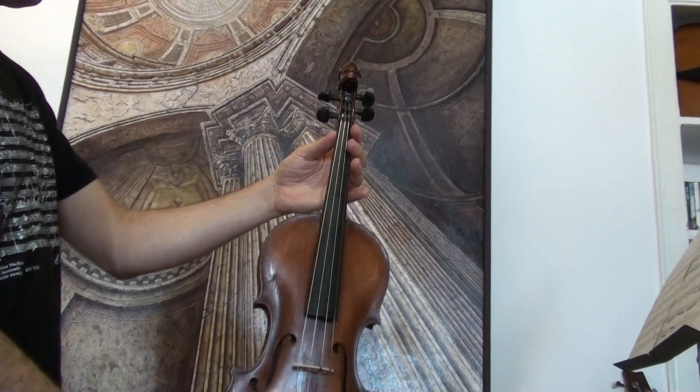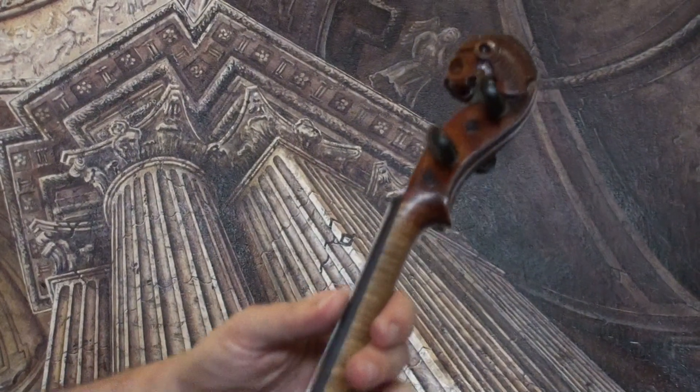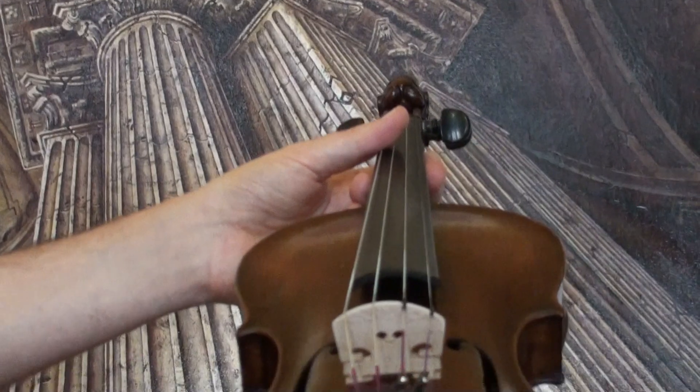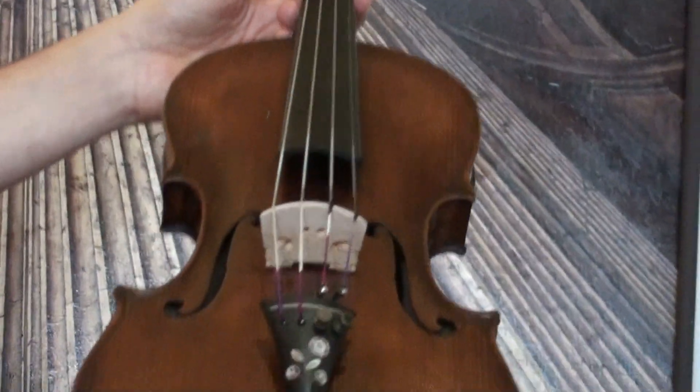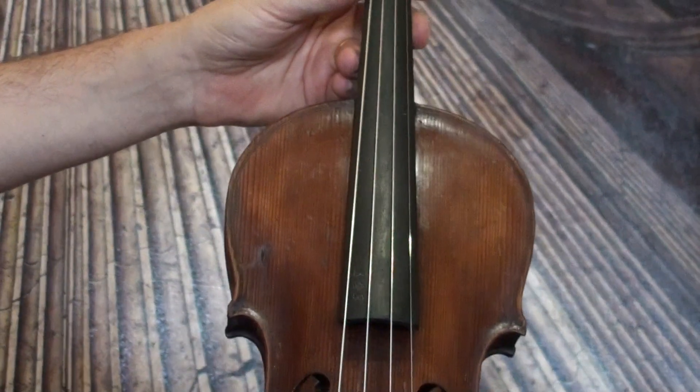In our workshop, the violin received a new set-up with newly fitted pegs, Wittner chin rest and tailpiece, a new bridge, new sound post, and new strings.